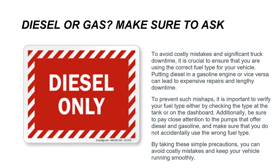To avoid costly mistakes and significant truck downtime, it is crucial to use the correct fuel type for your vehicle. Putting diesel in a gasoline engine or vice versa can lead to expensive repairs and lengthy downtime. Verify your fuel type by checking the label at the tank or on the dashboard, and pay close attention to the pumps that offer diesel versus gasoline to avoid accidentally using the wrong fuel.